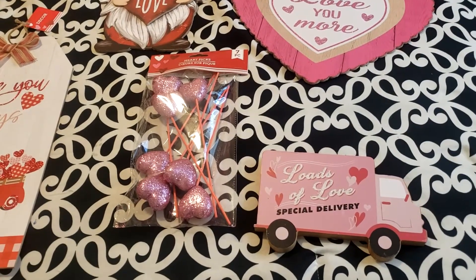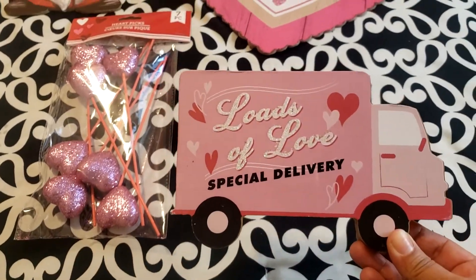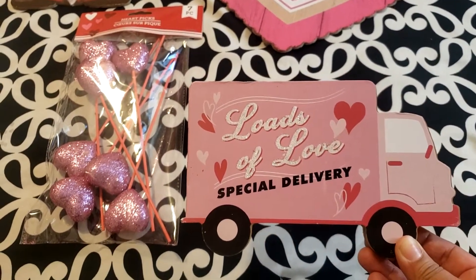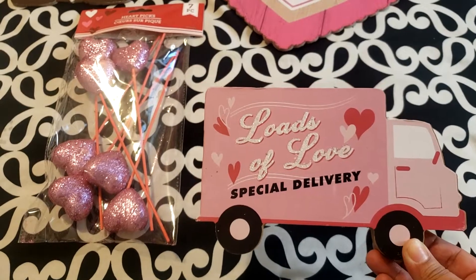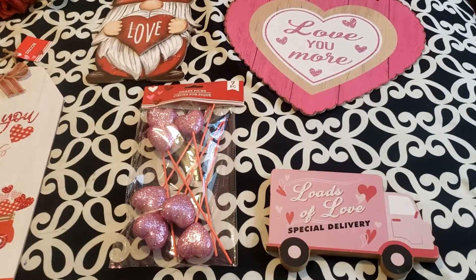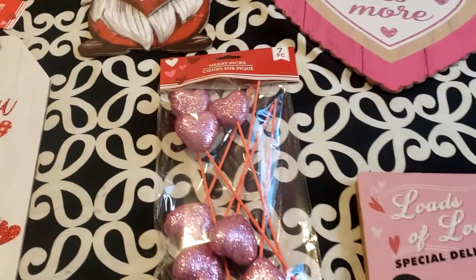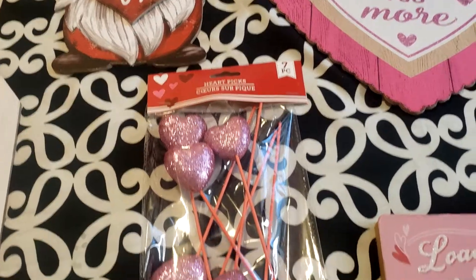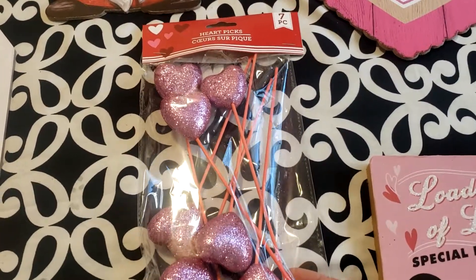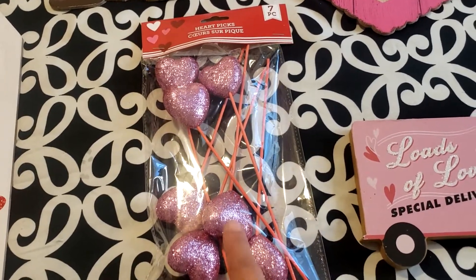I picked up this 'Loads of Love Special Delivery' little truck — super cute. I'm loving the red, the pinks, and the whites for Valentine's. And then I picked up these heart picks that I'm planning to put around the house and in my plants.